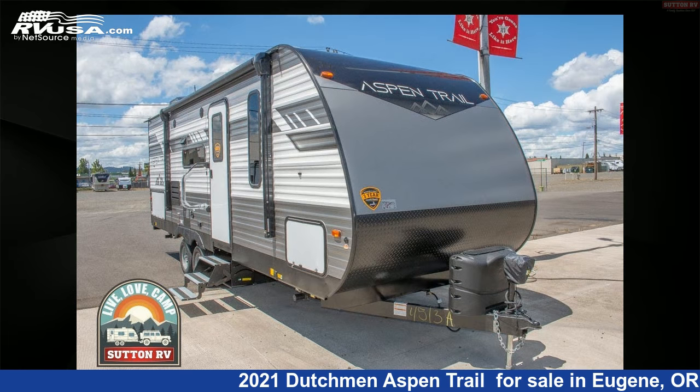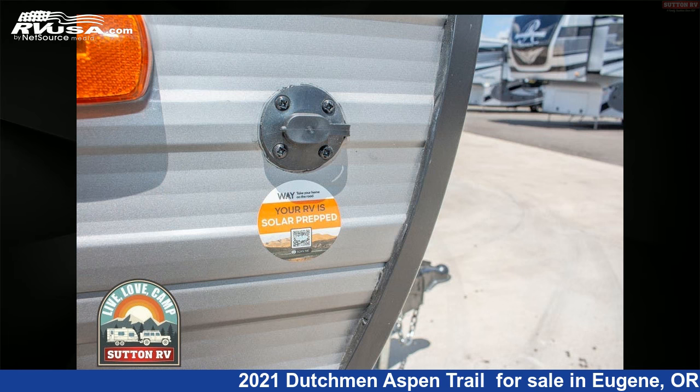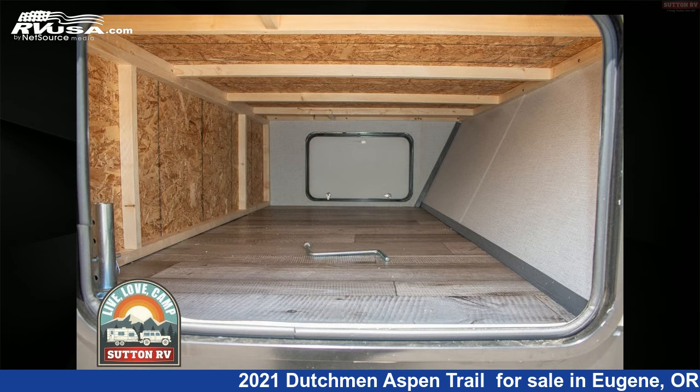This new Dutchman is 23 feet 0 inches in length and features a titanium interior and 52 gallons freshwater capacity. For more information and pricing on this unit, and to see all units available for sale by Sutton RV, visit rvusa.com.